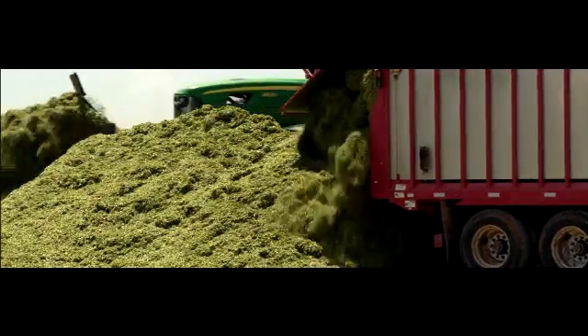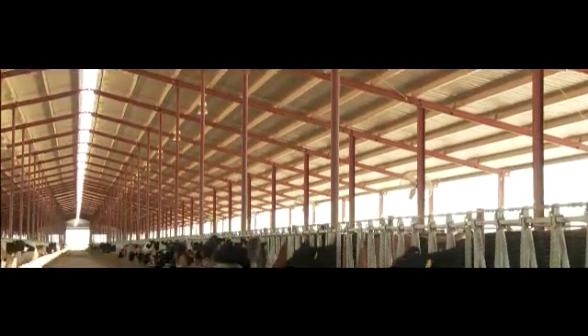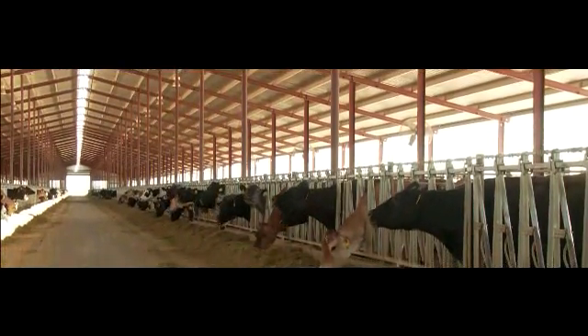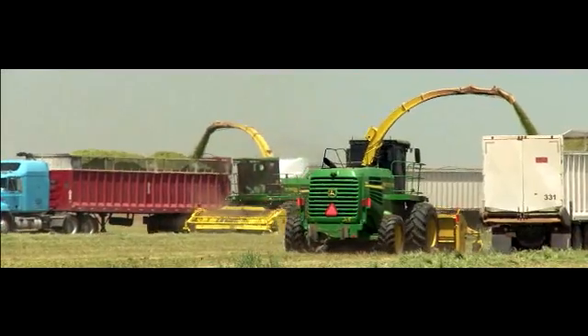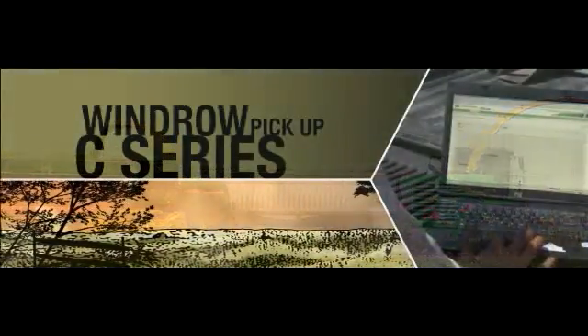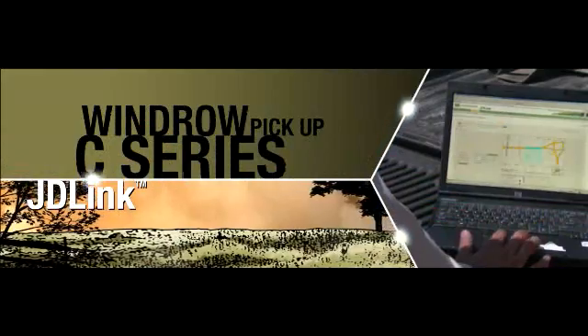So you can make the kind of silage that makes the kind of herd that makes the kind of bucks you call success. If you run a fleet of forage harvesters or a fleet of any ag equipment, add the management power of JDLink.